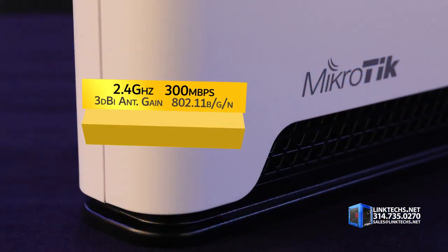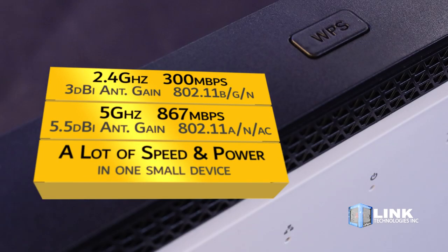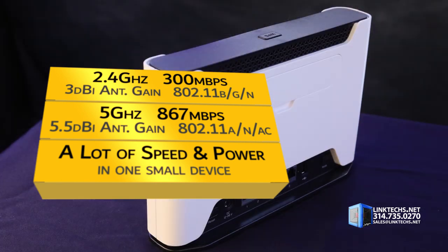You get 2.4 GHz at 300 megabits per second with 3 dBi of antenna gain at 802.11 BGN, as well as 5 GHz at 867 megabits per second with 5.5 dBi of antenna gain at 802.11 ANAC. It's a lot of speed and power in one small device.